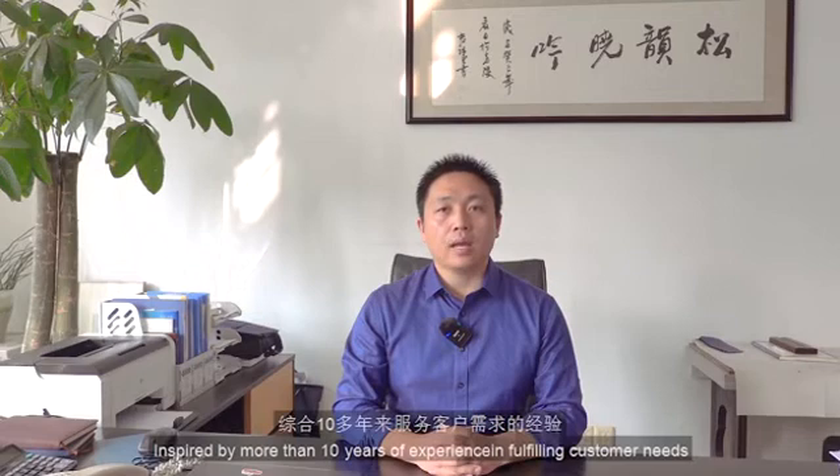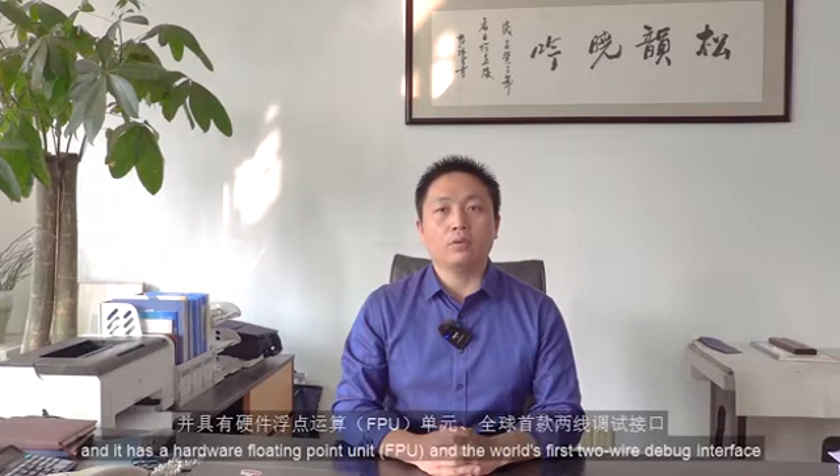Inspired by more than 10 years of experience in fulfilling customer needs, we have developed a RISC-V microelectronics processor, the Chink V4, which uses the RV32IMAFC instruction set. Its core speed is 144 MHz, and it has a hardware floating-point unit (FPU) and the world's first two-wire debug interface.